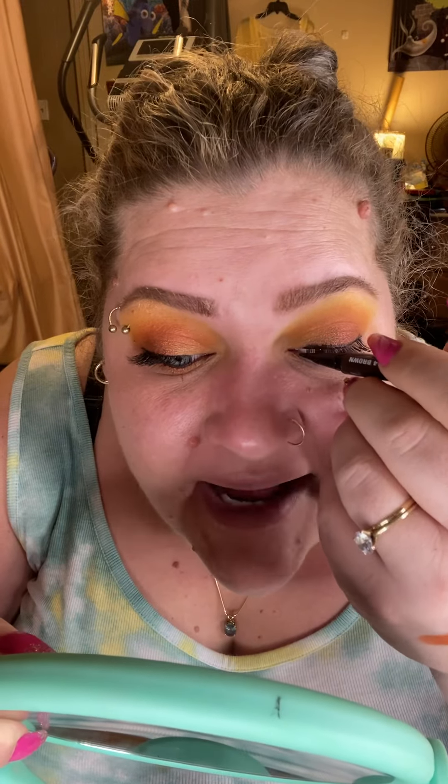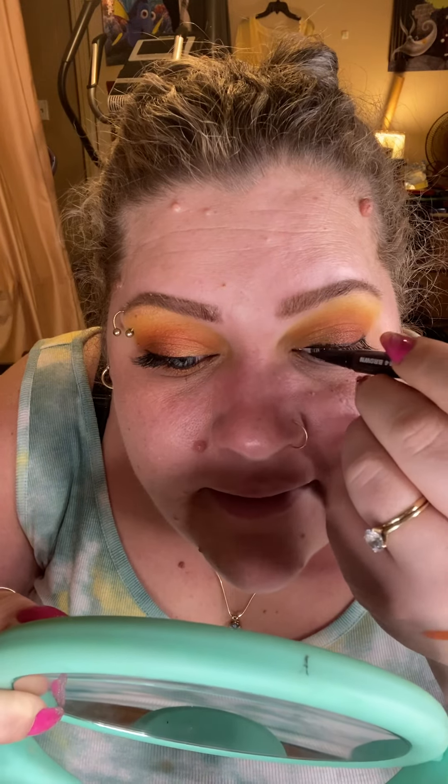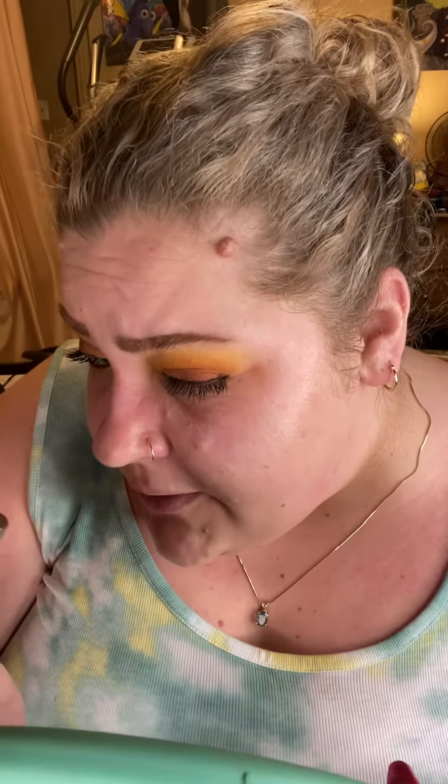I really like this eyeliner as well because it's not feathering. I have wrinkly eyelids and a lot of times a liquid liner will feather into all the fine lines on my eyelid and just look like a spidery, spider-webby mess. But this has given me a really beautiful, nice, crisp, clean line, even on my hooded area. It hasn't spidered or feathered at all, and I am really happy about that.